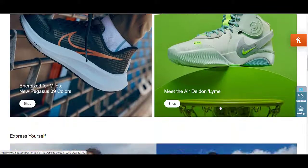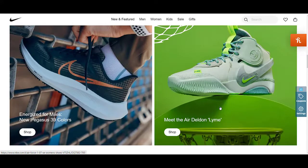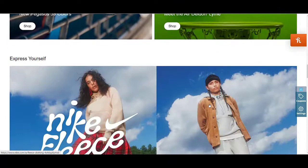Simply add this coupon code on the checkout page and you will get an amazing discount according to the terms and conditions of that coupon code.